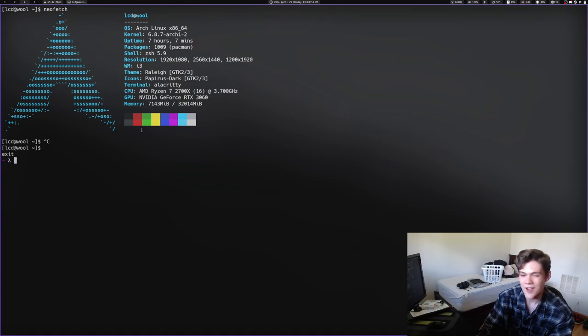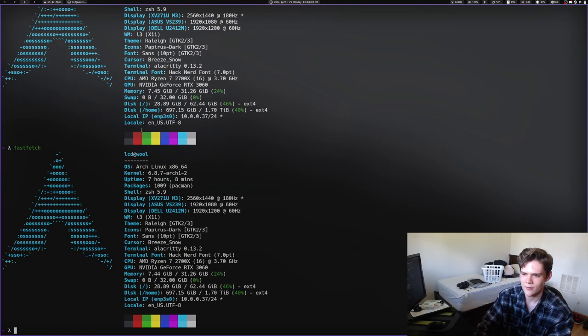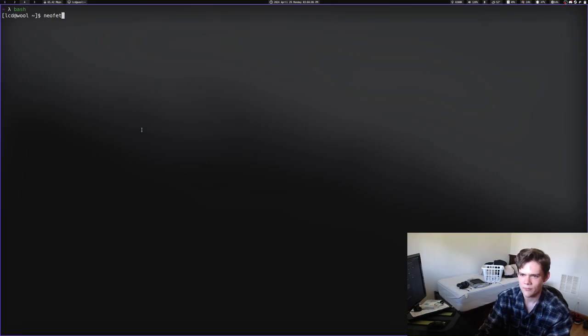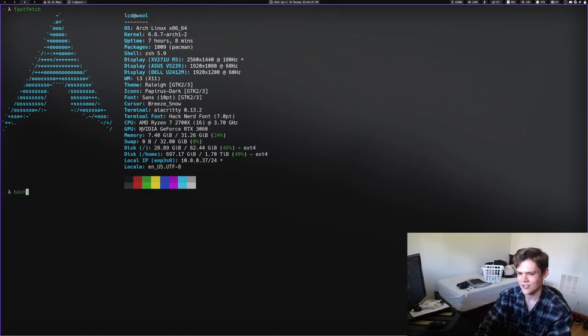There's this new thing I've been using called FastFetch. As you can tell, it's way, way, way faster than NeoFetch. NeoFetch is slow; FastFetch is fast. It also shows you more stuff by default. The difference is that FastFetch is written in C, and NeoFetch is written in Bash. Bash is slow and it's also an interpreted language, I think — don't quote me on that. So FastFetch is fast and NeoFetch is slow.